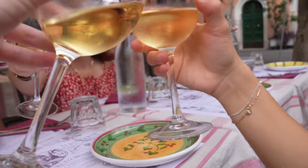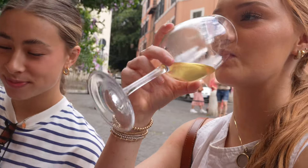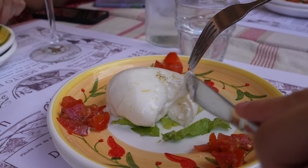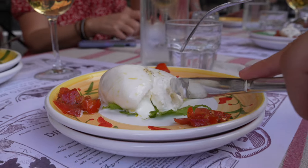We got to meet other members on the tour and learn how to properly cheers the Italian way. To start, we had burrata paired with oil, tomatoes, and seasonings, and let me just say we were off to a great start.